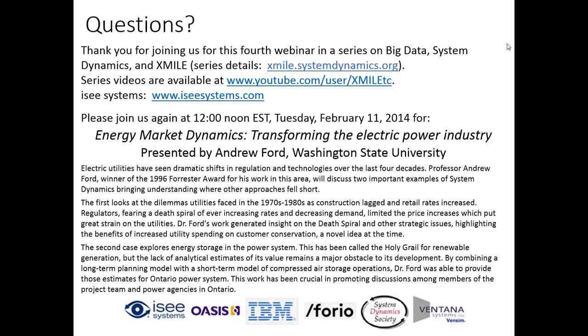We're ready to wrap up. Steve had a final comment that XMILE is published under a royalty-free license, and unfortunately we've lost his voice. Thank you for joining us for this webinar — our fifth webinar, fourth presentation in this series. Our next presentation will be in two weeks, on February 11th, Tuesday, with Andy Ford, where he'll talk about energy market dynamics and look at two very exciting cases around how system dynamics transformed parts of the industry.